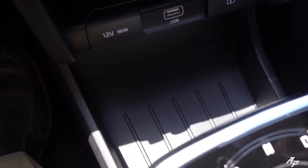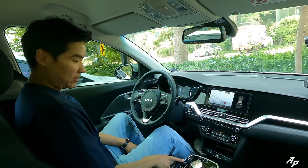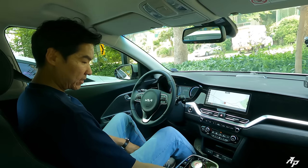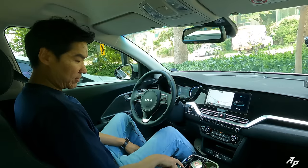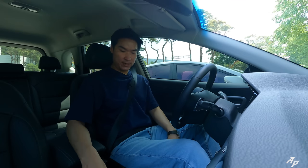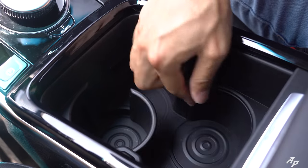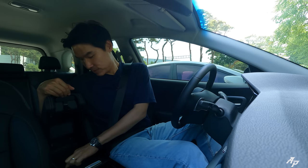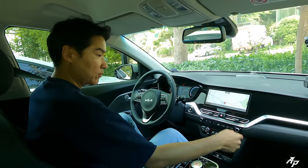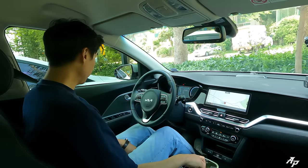Some charging ports, good storage area, dial-type gear selector, three-stage heated and ventilation seats, auto-hold and heated steering wheel, drive mode selector and electric parking brake. We also have two cup holders, a large storage area down here and also under the armrest, one fast USB charging port, and good cubby space.